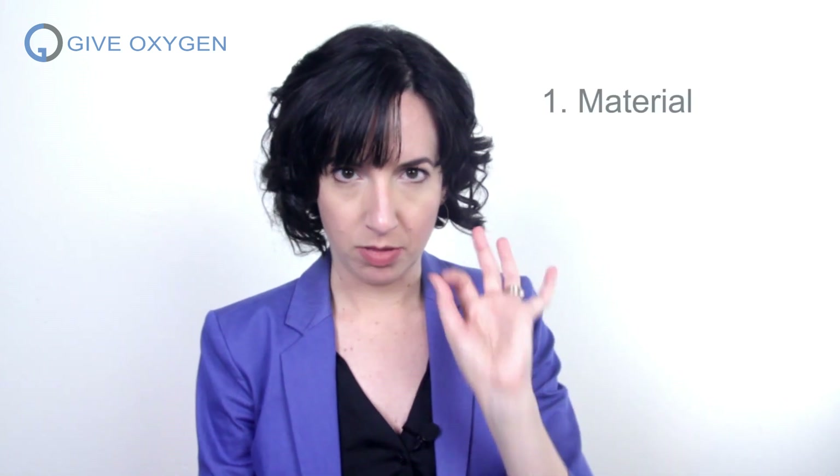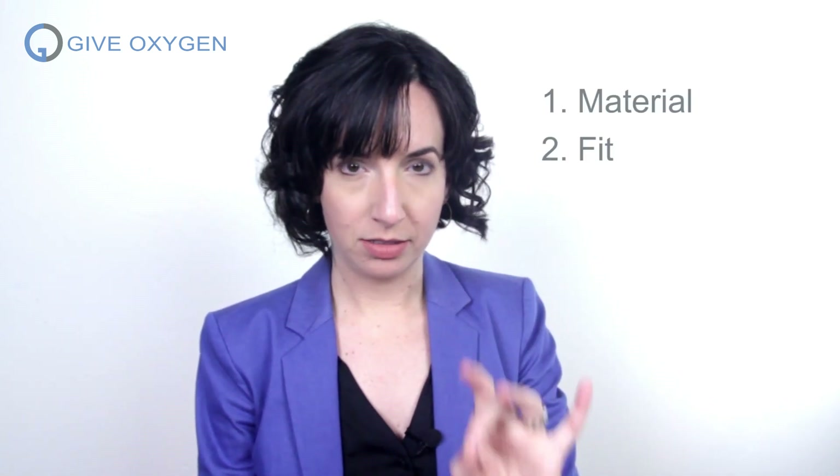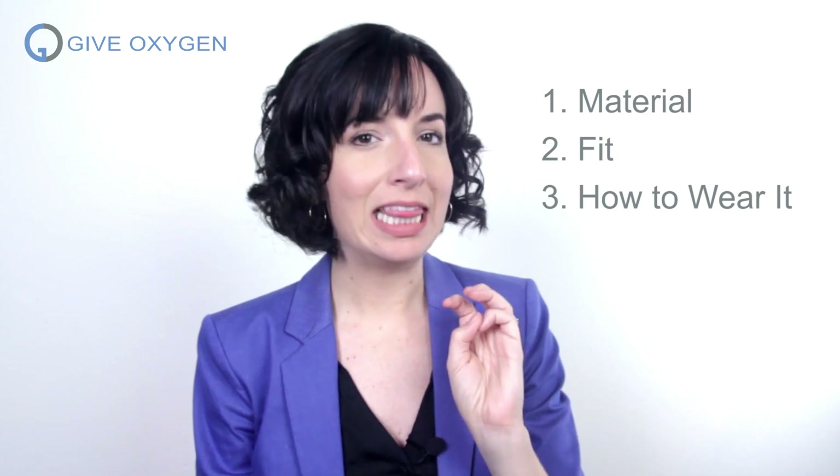So there are four elements that you need to keep in mind with a mask: the material, how it fits, how you wear it, and that it's clean.